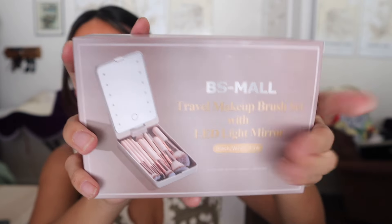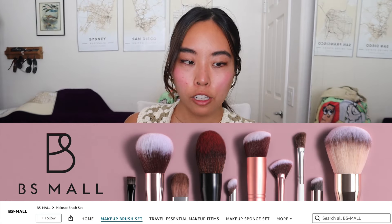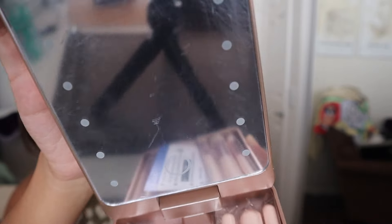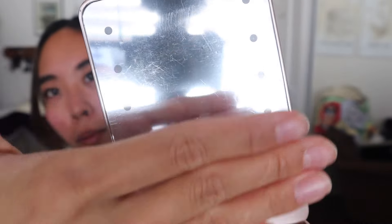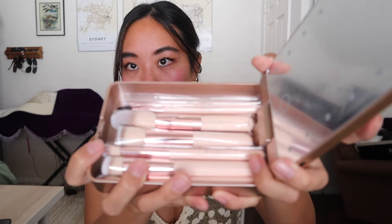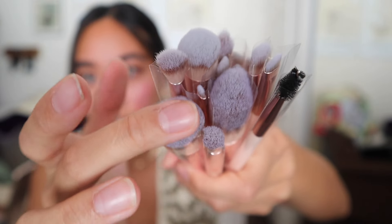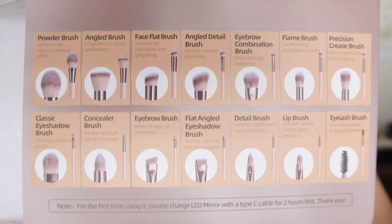I just got this today — it's a makeup brush set with a light. I'm very impressed with the makeup brushes, not so much with the mirror part. The mirror came hella scratched so it's kind of blurry. It did come charged so it lights up, and in an emergency on vacation this mirror does come in handy. I'm most excited about all the brushes though — really cute, matching brushes with all different varieties, really soft bristles. The mirror also swivels.